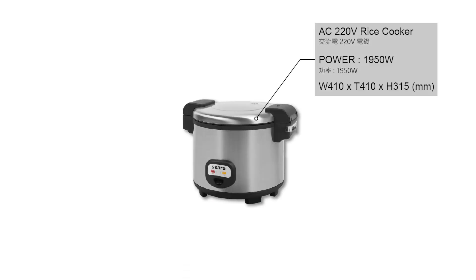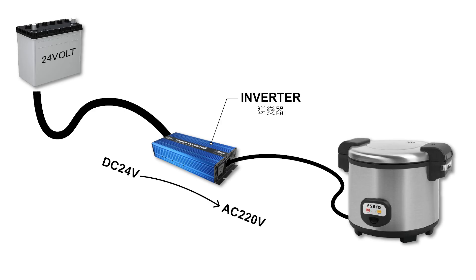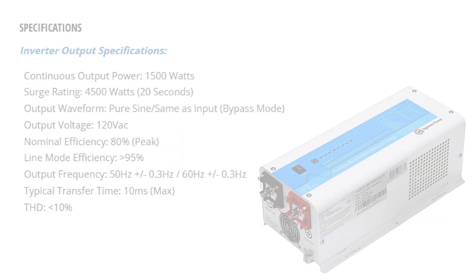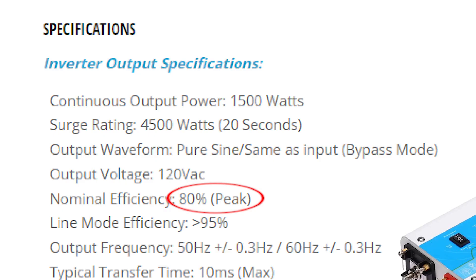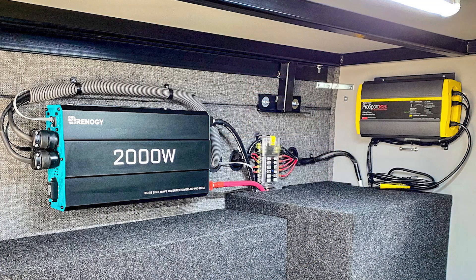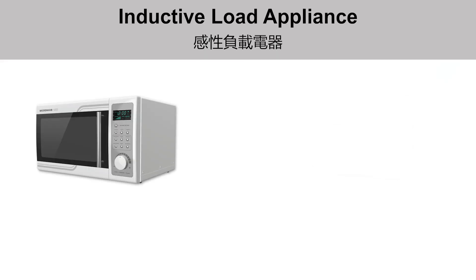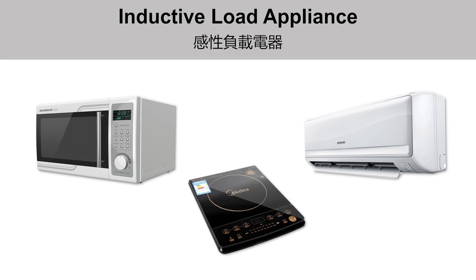Initially, some people may consider using household appliances directly. However, household appliances are designed to operate on 110 or 220 volts AC power. To use them with a battery pack, an inverter must be installed to convert DC power into AC power, but this conversion incurs an energy loss of about 10–20%. When selecting an inverter, its power rating must be sufficient to avoid overloading. Inverters also require proper ventilation space, take up limited vehicle space, and the cooling fan noise can disrupt daily activities.